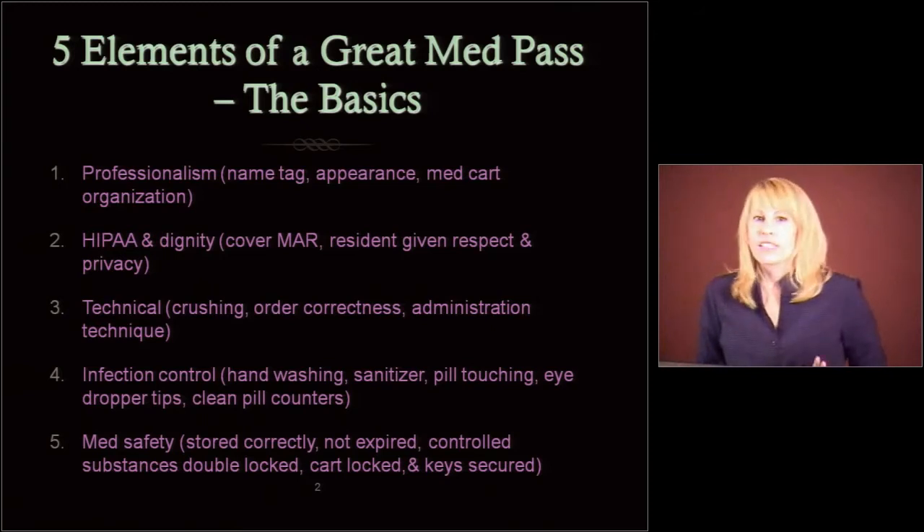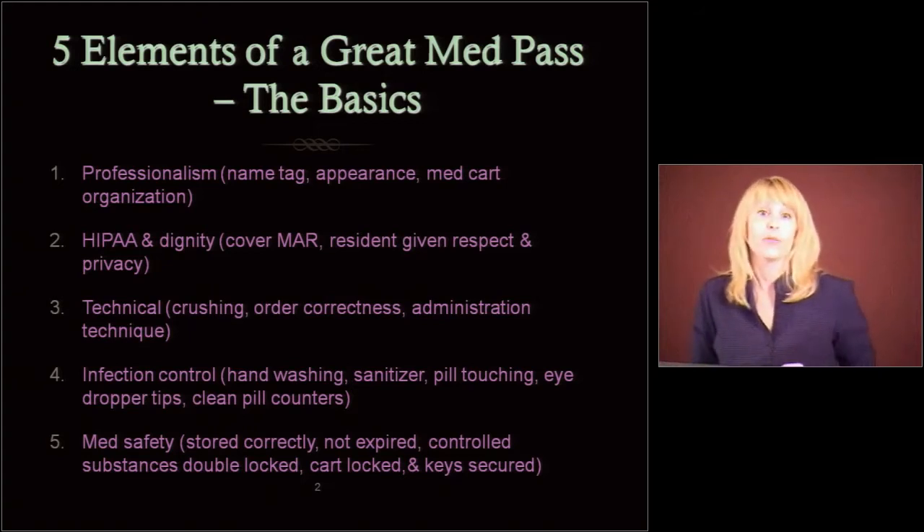Worry about the technical stuff. It seems like it's not a big deal, or it seems like it's overwhelming — there seem to be two camps. But the technical stuff is something to worry about: how you crush meds, if you can crush meds, if the order is correct, your administration technique — and we'll go through all of this in detail in a minute.